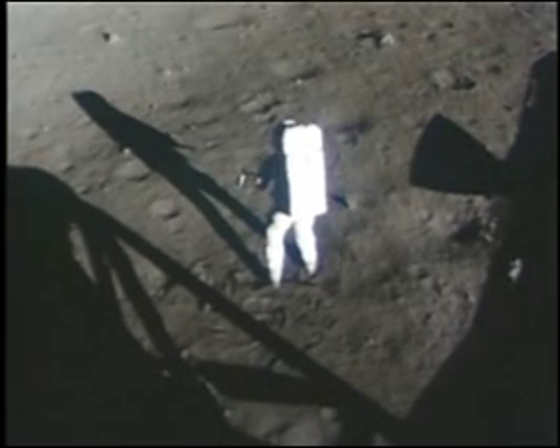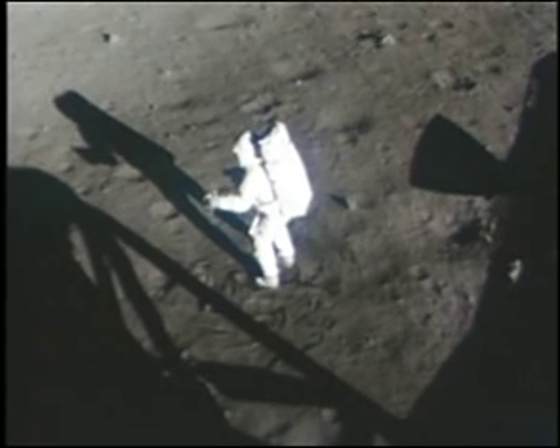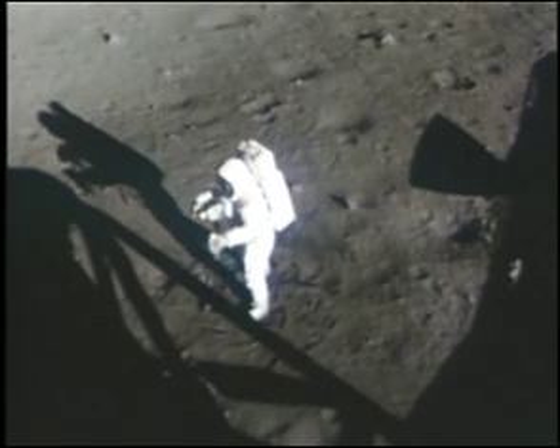Be advised that a lot of the rock samples out here — the hard rock samples — have what appear to be vesicles in the surface. Also, I'm looking at one now that appears to have some sort of clean to crisp. Peterson, roger out.